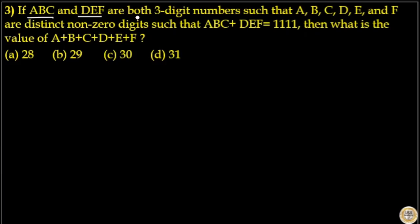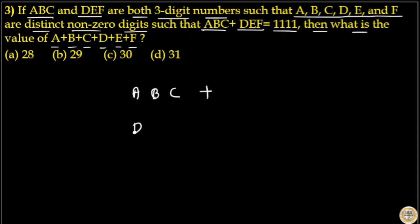If ABC and DEF are both three-digit numbers such that ABCDEF are distinct non-zero digits, and ABC plus DEF is equal to 1111, then what is the value of A plus B plus C plus D plus E plus F? Given that ABC plus DEF equals 1111 and both ABC and DEF are three-digit numbers.